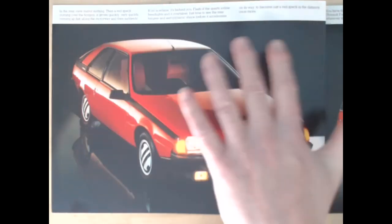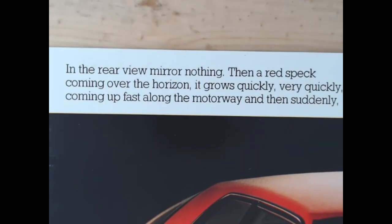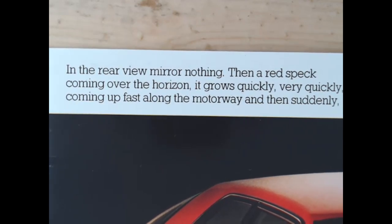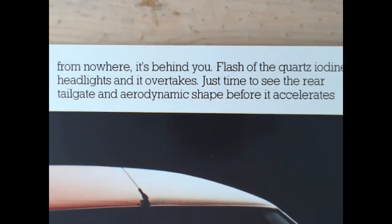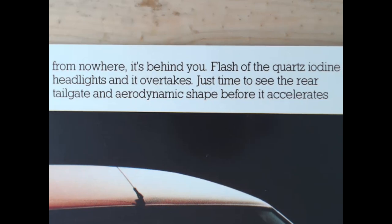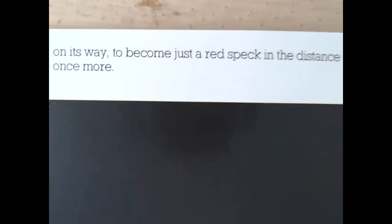There's also some text on here, which is certainly a little bit unusual. It says: 'In the rear view mirror, nothing but a red spec coming over the horizon. It grows quickly, very quickly, coming up fast along the motorway, and then suddenly from nowhere it's behind you - a flash of the quartz iodine headlamps and it overtakes. Just time to see the rear tailgate, an aerodynamic shape, before it accelerates... it's on its way to become just a red spec in the distance once more.'